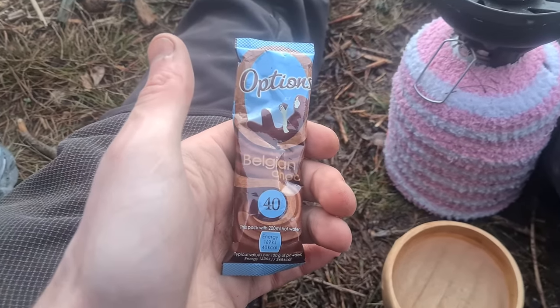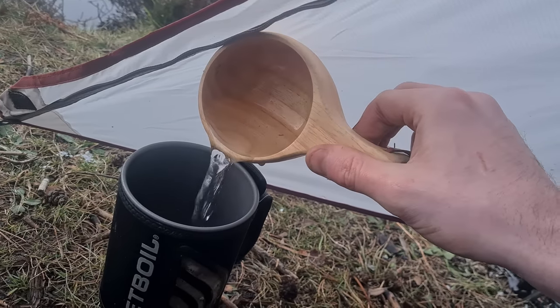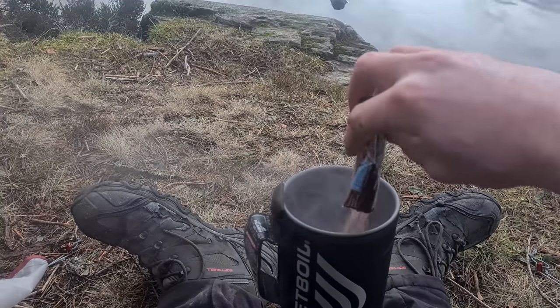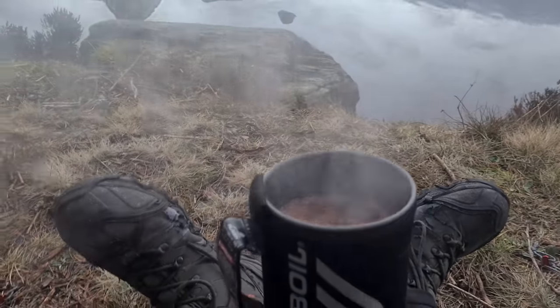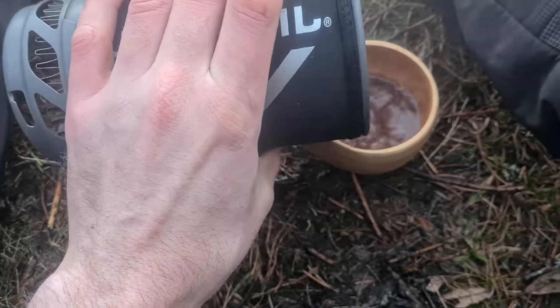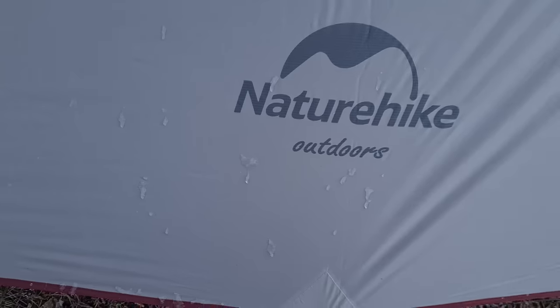Hot chocolate to warm us up in the morning. Can't find my spoon. We've got a little bit of ice on the tent — it gives you an idea how cold it was last night.